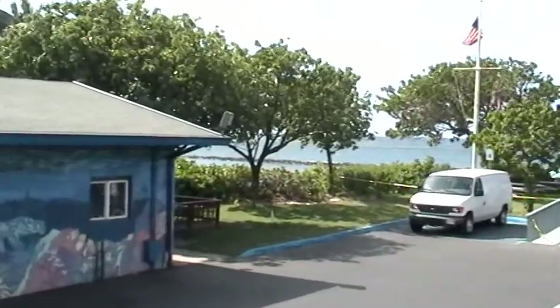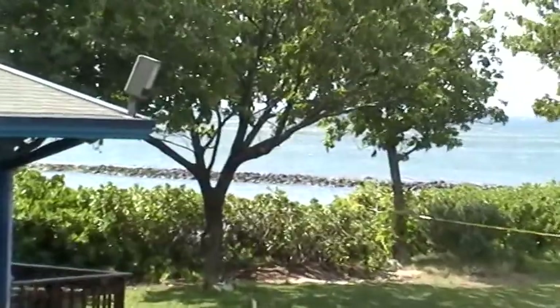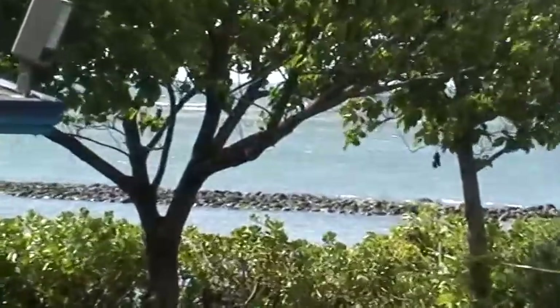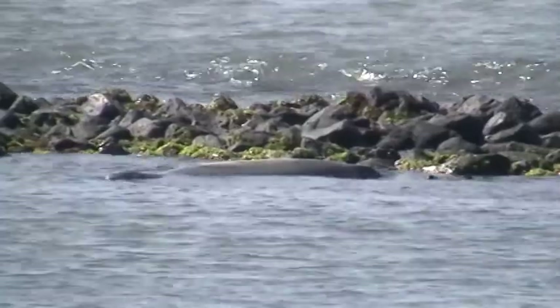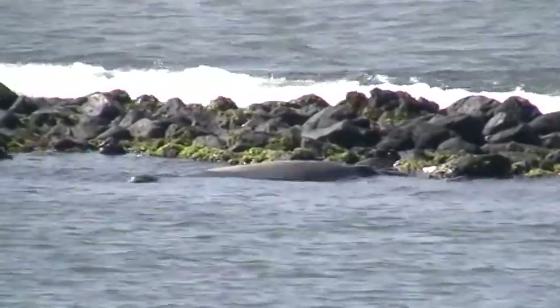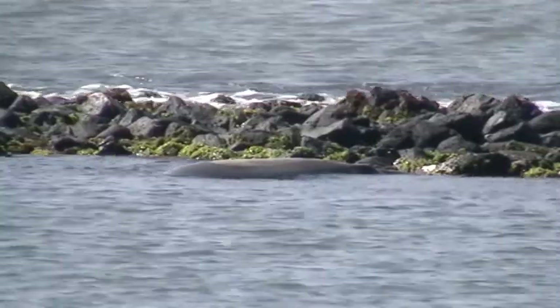Later, I'm filming and looking out at the fish pond from the porch of the structure. And what do I find? I find a marine mammal protected in the sanctuary, more commonly called a monk seal.